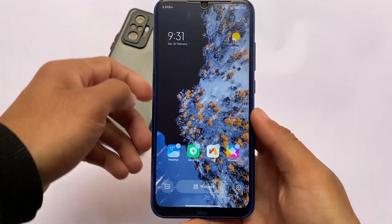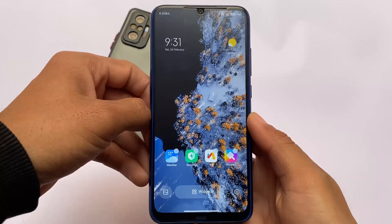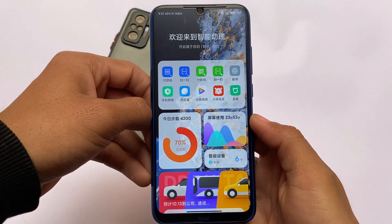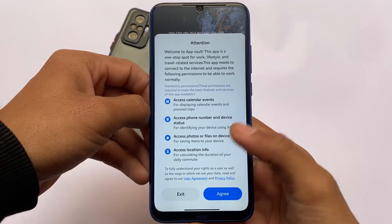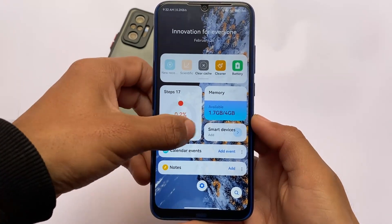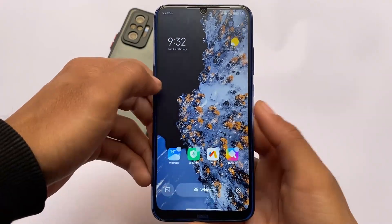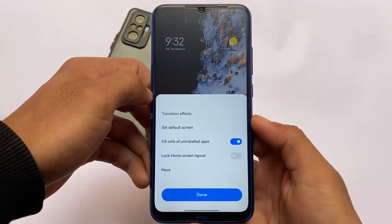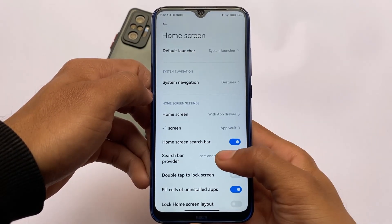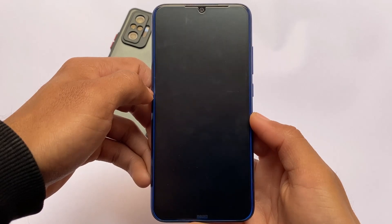The default updated launcher is present here — you can see the launcher animations. The app drawer is available, though it will not give you the new widgets from MIUI 13. All MIUI 12.5 features are present. The Chinese app Mi Wallet Space is included; China builds generally have very good performance, smooth enough compared to EU builds.